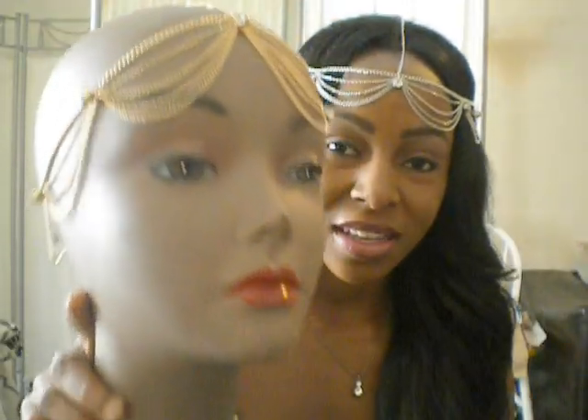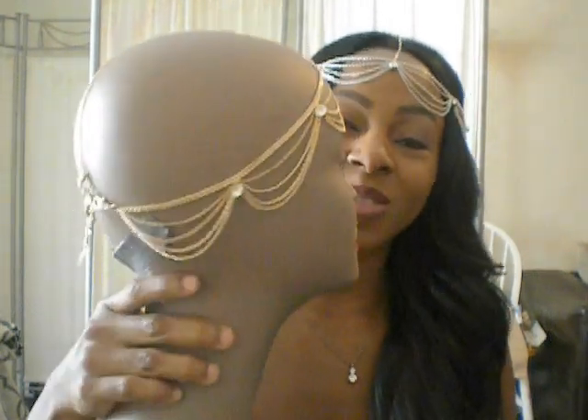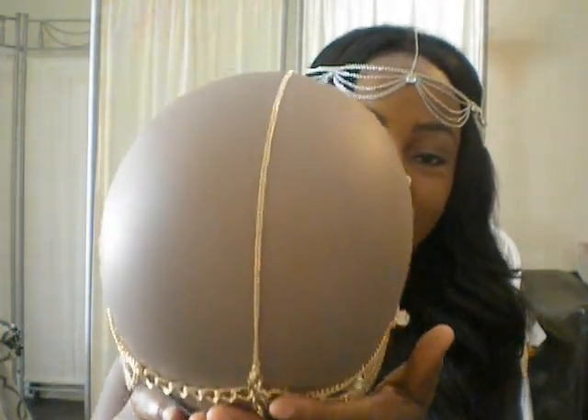I'm wearing the silver one right now, and this is what the gold one looks like. Isn't she precious? Look at that! And this is what the back looks like, to give you a better view of it.